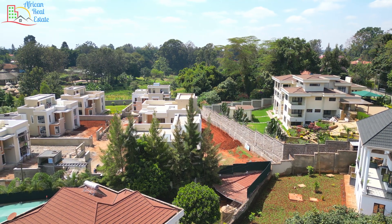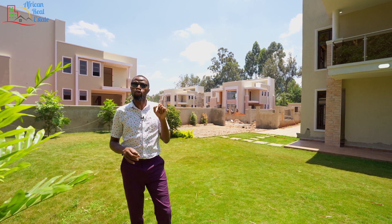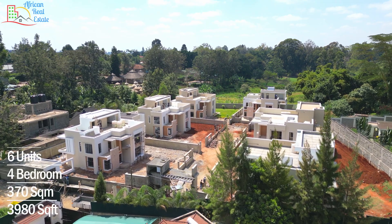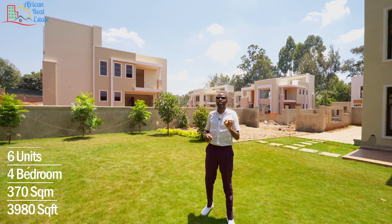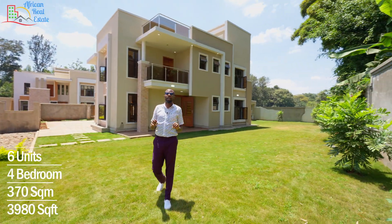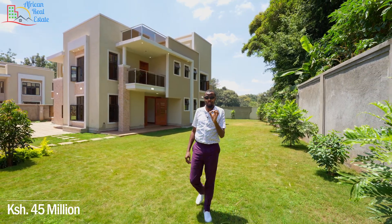Today we are on Kiabu Road, exactly 15 minutes from Nairobi CBD and 8 minutes to Kiambu Town. This is a gated estate of 6 units, and each unit has been constructed on a piece of land slightly smaller or slightly bigger than an eighth. Each unit has a print area of 370 square meters, and the price is 45 million Kenya shillings.